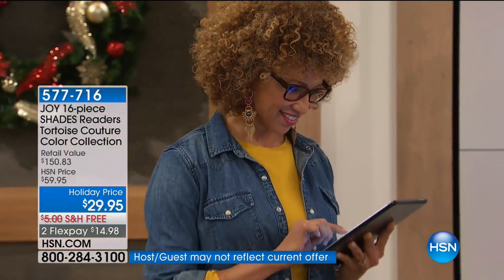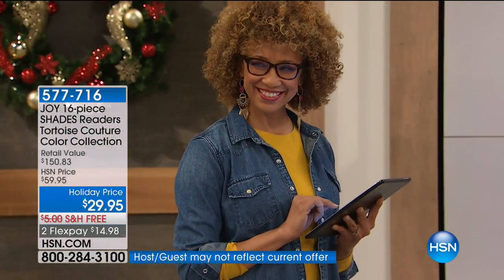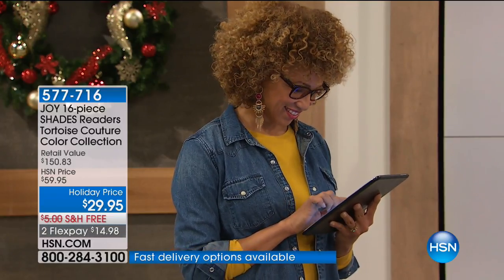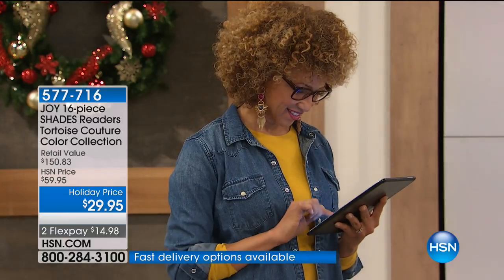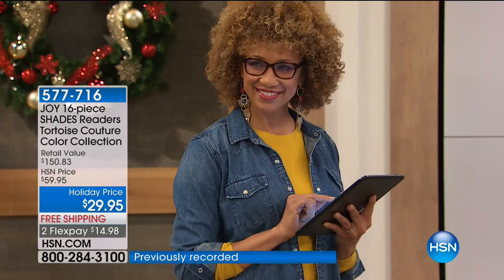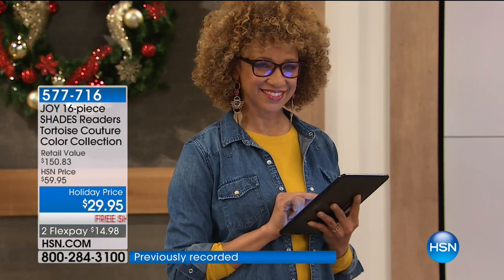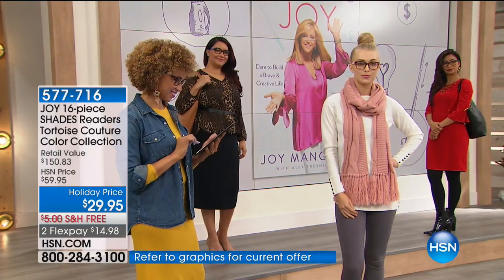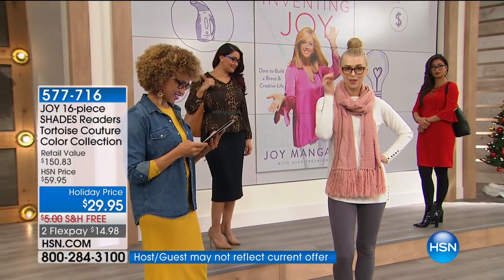Look at Liz — she's got the computer lenses. See how she's looking down and the light reflects off — there's no glare. How many times do you get off the computer and your eyes are burning? If you work on a computer all day long, it's a must-have. I have people that say they just want the computer lens alone — and you're getting it in this set.